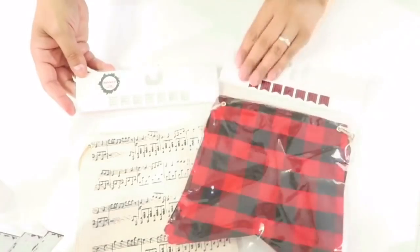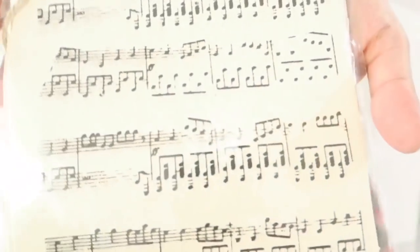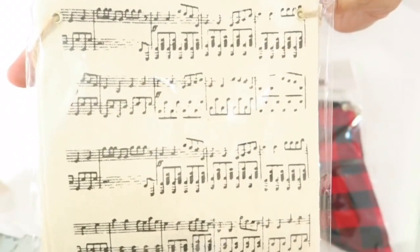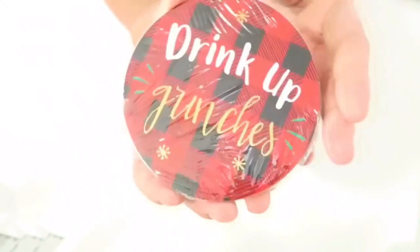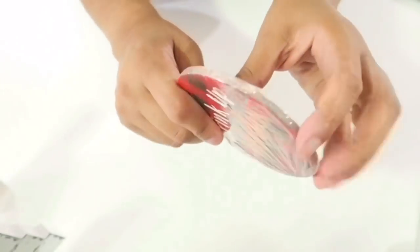The next items are these cute banners — also $3 each. One has little music notes all over it, and the other is a buffalo check print that I love. I actually have pillows in this color from last year.